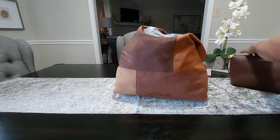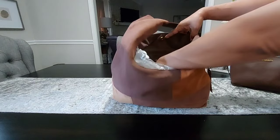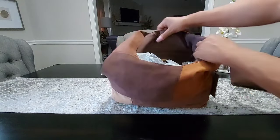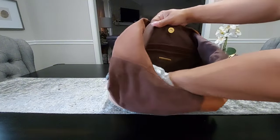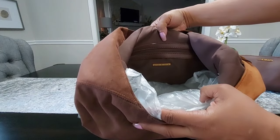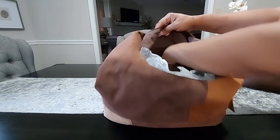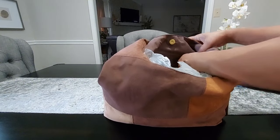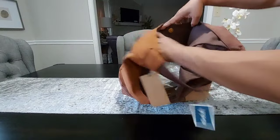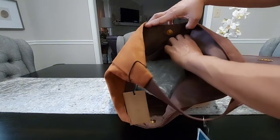As of now I don't intend to use it as a crossbody. Now let me give you a look at the inside — they did have it stuffed so I removed a little bit of the stuffing, left the bubble wrap in here. On the back wall you do have a zipper pocket along with the Steve Madden gold plate there, and this pocket is a nice size. I'll turn it around and show you the front — you do have two slip pockets here in the front, one on each side.